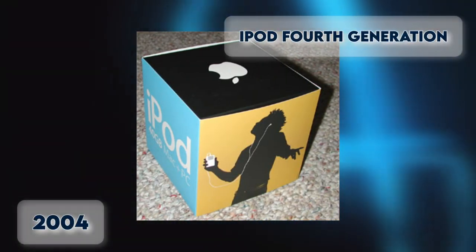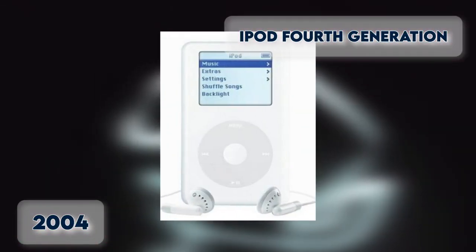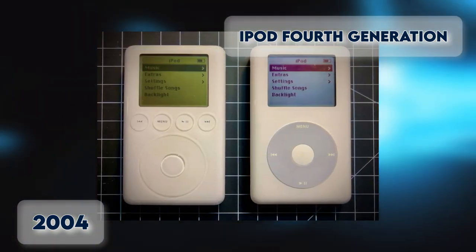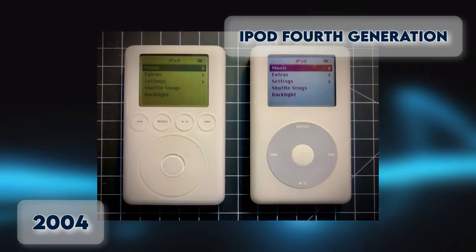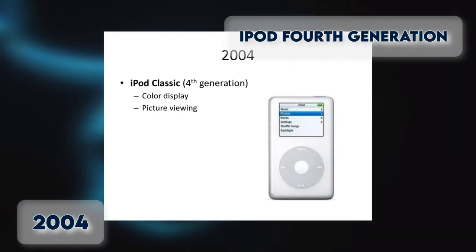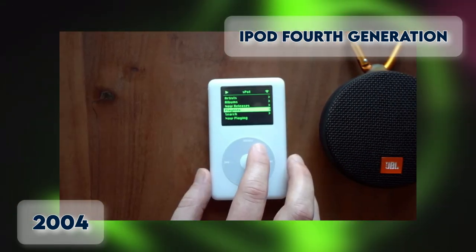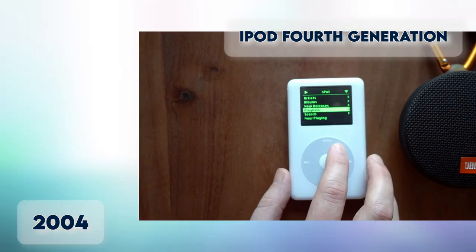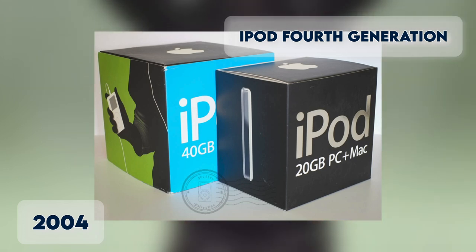iPod Fourth Generation 2004. The fourth generation iPod came in July 2004. The major differences between this version and the third generation are the adoption of the click wheel from the iPod Mini and improved battery life. The models have the same click wheel as the iPod Mini but larger, and the hold switch is at the top right. Storage capacity is 20 to 40GB.